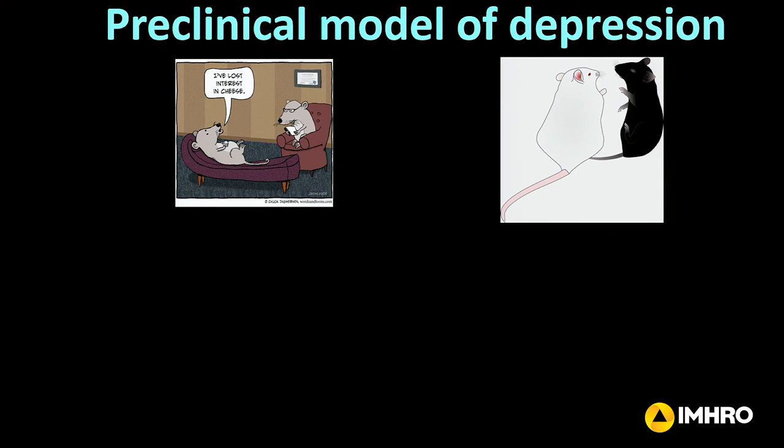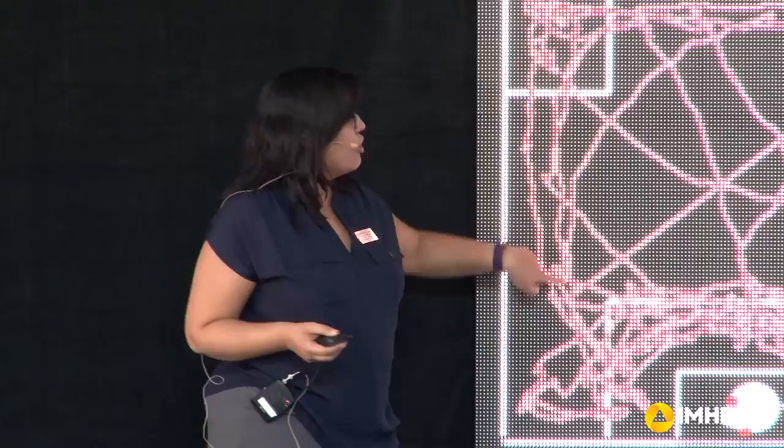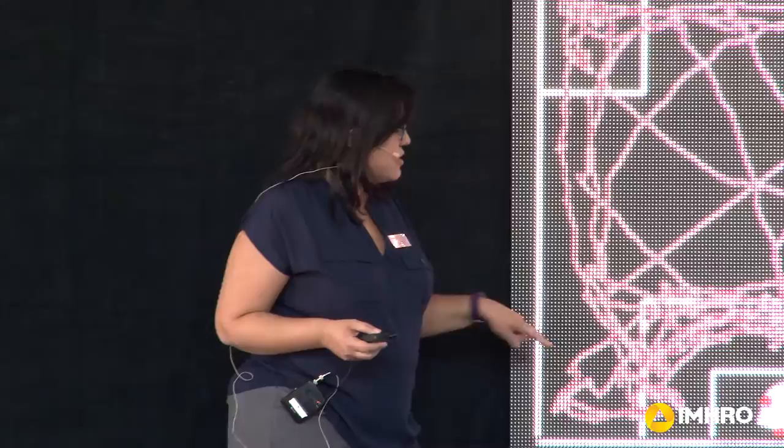We use this bully stress paradigm — you can see this larger mouse is antagonizing this smaller mouse here, and this goes on for repeated days. It's a very stressful situation for the experimental mouse. One of the behaviors we do is social interaction. We put the experimental mouse in a box, and there's another mouse — a new mouse they've never seen before. These traces here show the movement of the experimental mouse. This is a non-stressed animal, and it's spending a lot of time interacting with this novel mouse.